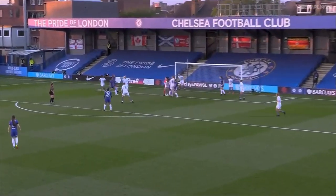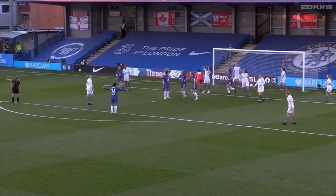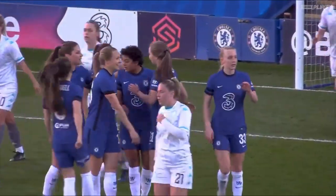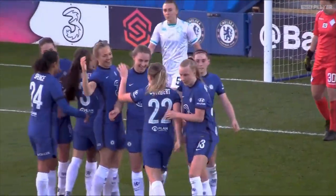Chelsea corner on the left-hand side. Oh, that's a crisp finish from Jess Carter — her first goal of the season. That puts Chelsea in complete control of this cup tie.